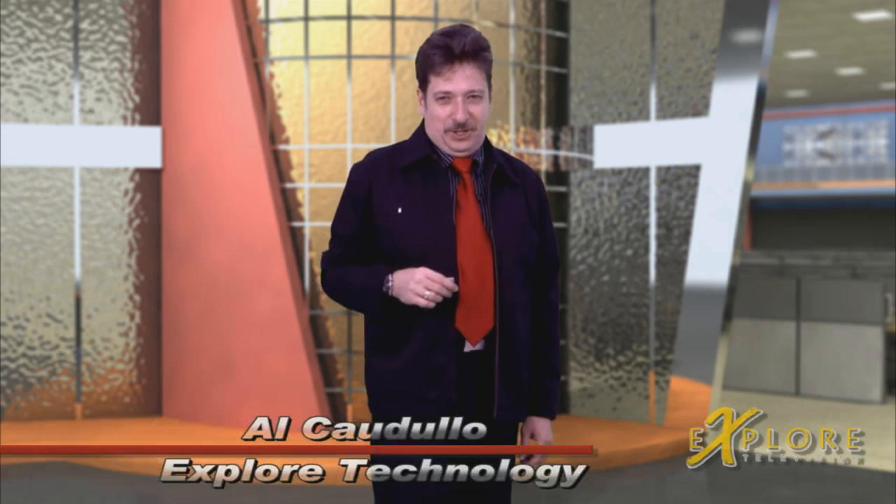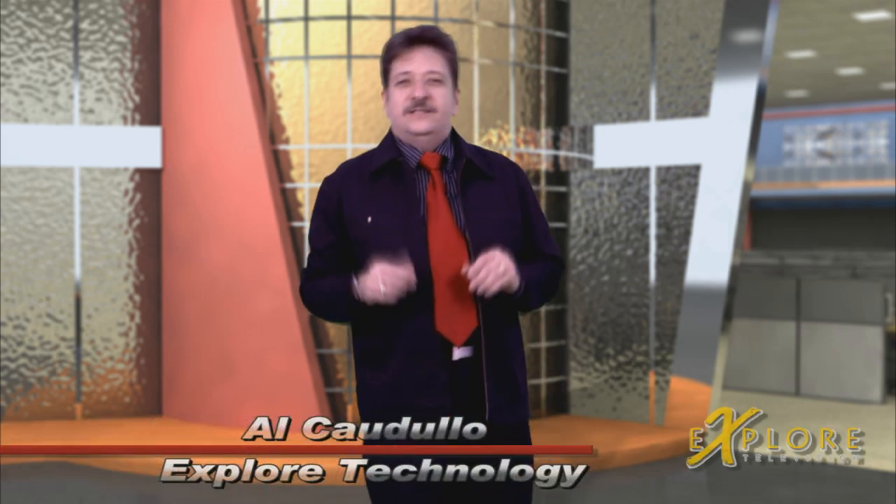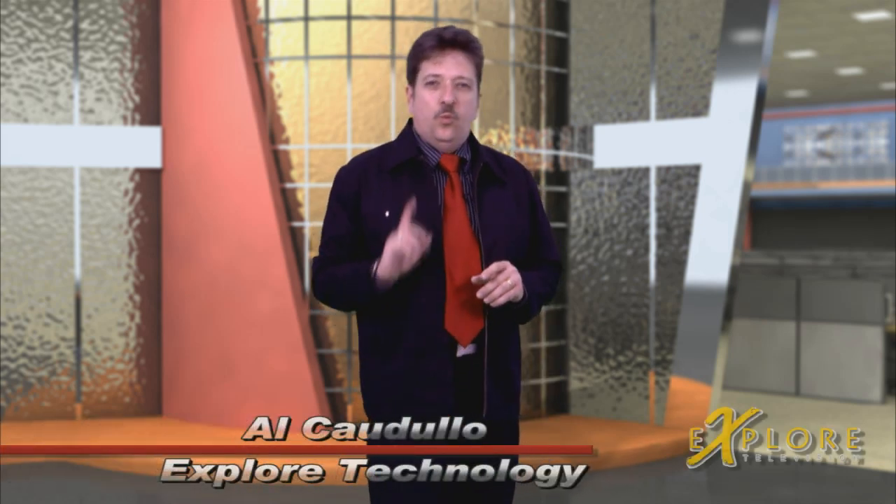Hi, and welcome to Explore Technology. Of all the products that I saw at CES this year, one stands out in my mind as an amazingly useful tool for anyone who shoots home movies.